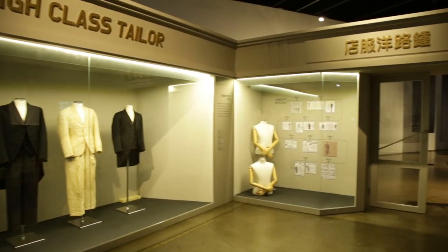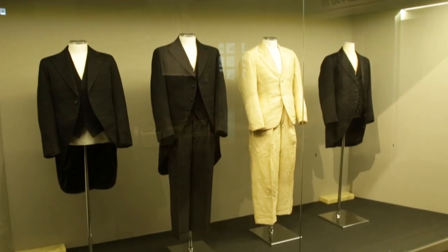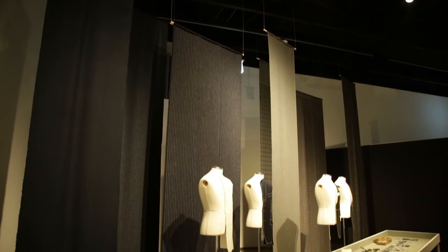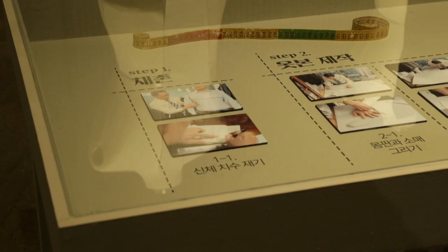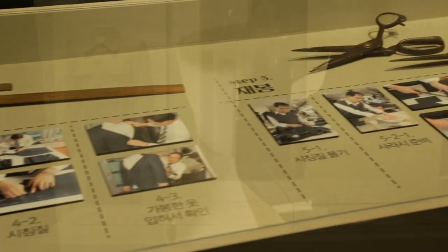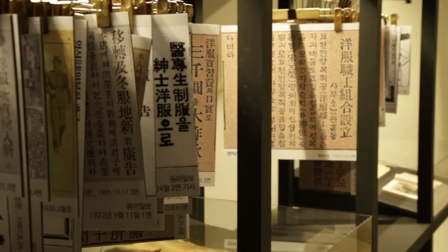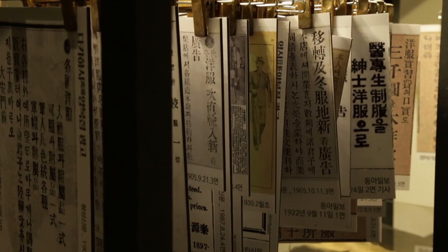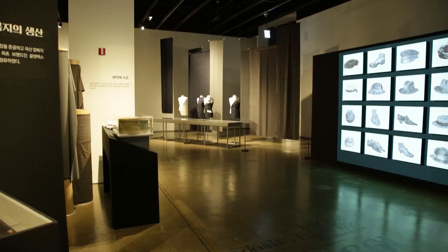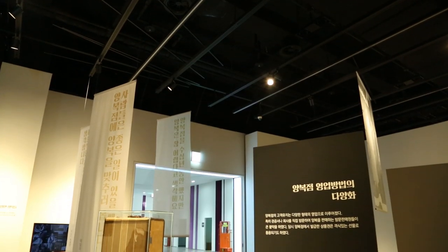2부에서는 관리들의 문관복이나 외국인들의 옷을 만드는 양복점들이 외국인에 의해 먼저 생기고, 그 양복점에서 조선인들이 견습공으로 일하면서 테일러로 성장해 1900년대~1910년대에 양복점을 운영하면서 우리나라 양복점의 역사가 시작됩니다. 일제강점기 일본인, 외국인, 조선인들의 양복점 역사와 테일러들의 성장과 역사를 전시물로 이야기하고 있습니다.